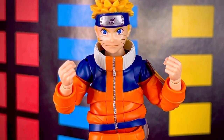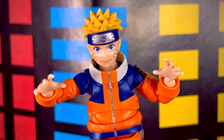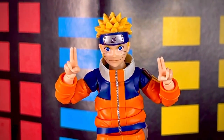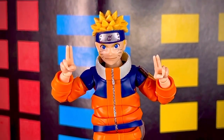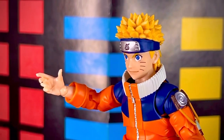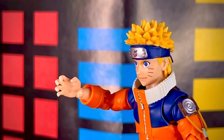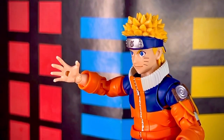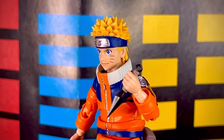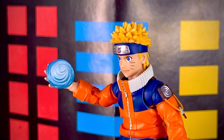Cuenta con 5 pares de manos intercambiables: unas manos en puño cerrado, unas manos con las afiladas garras del Kyuubi, unas manos completamente abiertas, unas manos para hacer los distintos chakras que ejecuta Naruto, y unas últimas para sostener el kunai. También trae 3 manos extras: una mano completamente abierta, una mano semi abierta para las poses de acción, y una con el orificio para colocar el efecto del Rasengan. Como accesorios extras trae su afilado kunai y el efecto del Rasengan para colocarlo en la mano especial.